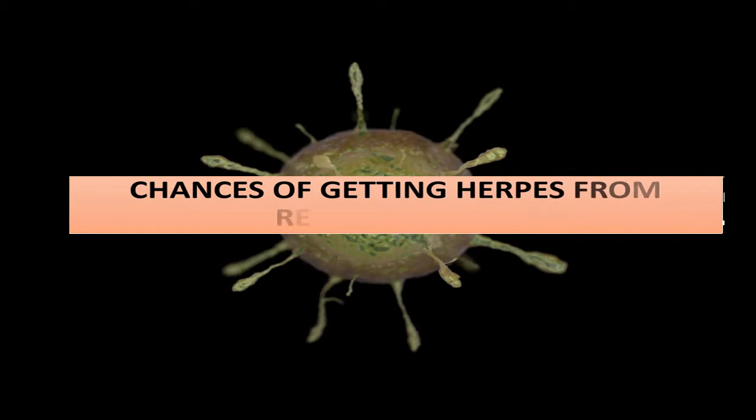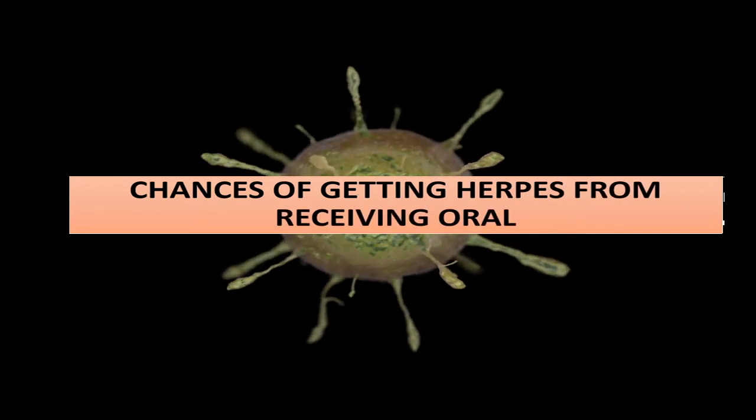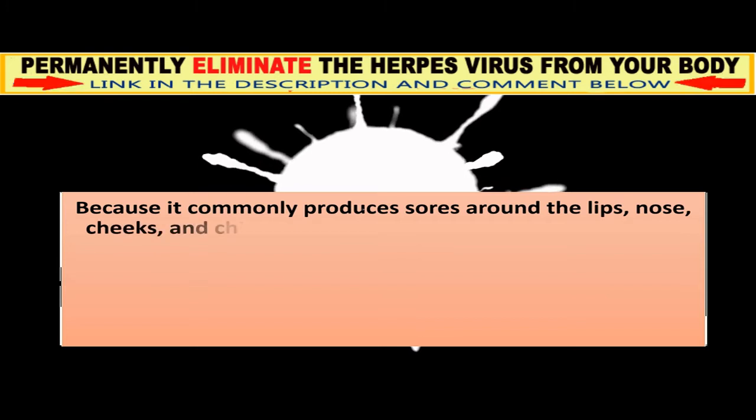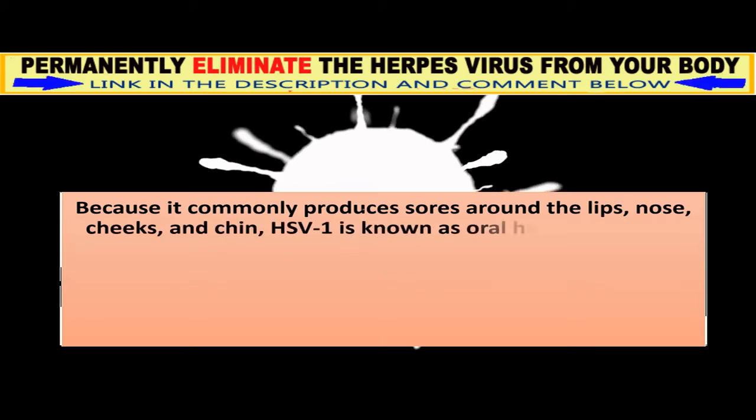Chances of getting herpes from receiving oral. Because it commonly produces sores around the lips, nose, cheeks, and chin, HSV-1 is known as oral herpes.